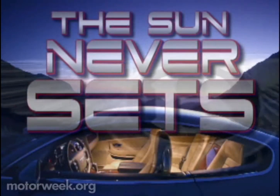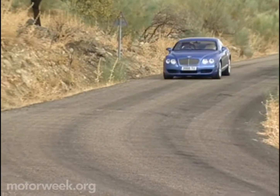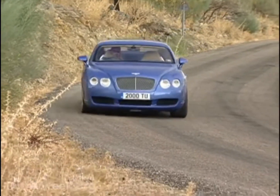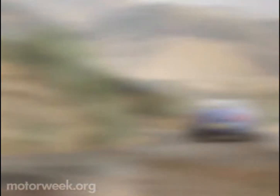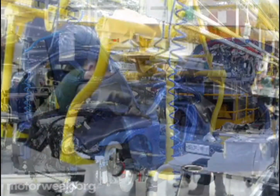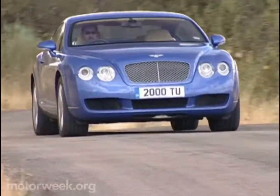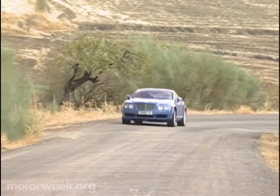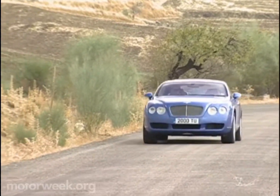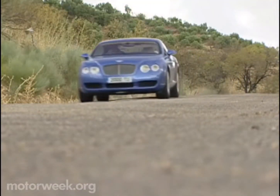Right from the start, Volkswagen sought to calm the tempers of Bentley loyalists. Rather than move production to Germany as many had feared, VW invested heavily in modernizing the existing production facility in Crewe, England, that Bentley long shared as a junior partner to Rolls-Royce. With Rolls moving to a new factory built by its new owner BMW, there was plenty of room for the first truly unique Bentley in 70 years. The creation of the Continental GT was left in the hands of Bentley's own designers — Germany provided engineering assistance and plenty of proven components, but not character-altering advice.